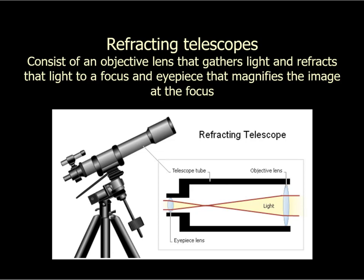Telescopes allow us to see and observe things that you simply cannot see with the naked eye, but they might not work exactly the way you think. A telescope is actually a pretty simple instrument. The main thing a telescope does is gather light — that's what it does. You might think of it as magnifying something, but that's really not the primary thing it does.